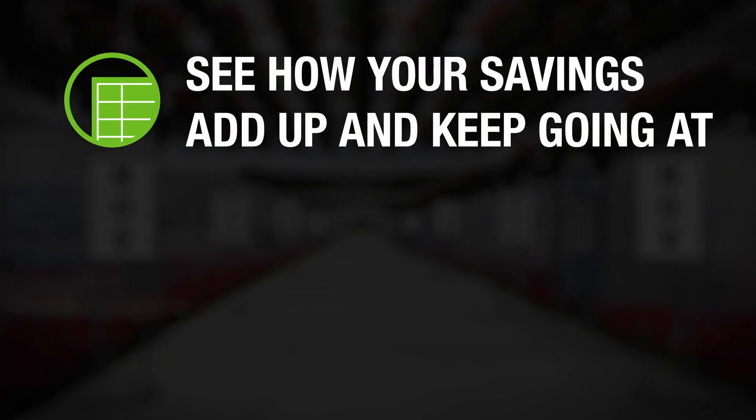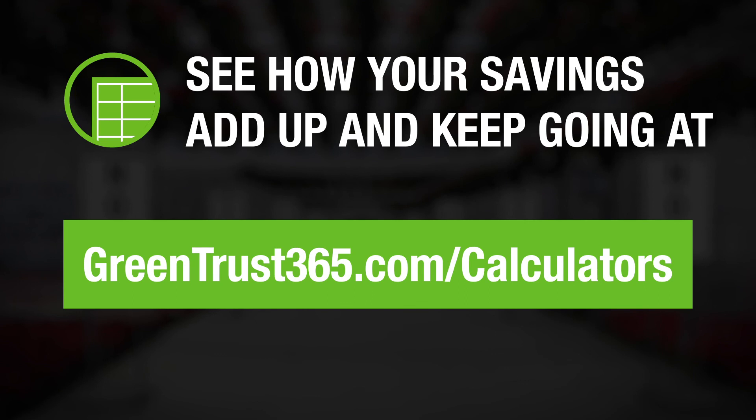See how your savings add up and keep going by using our online rebate calculators at greentrust365.com/calculators.